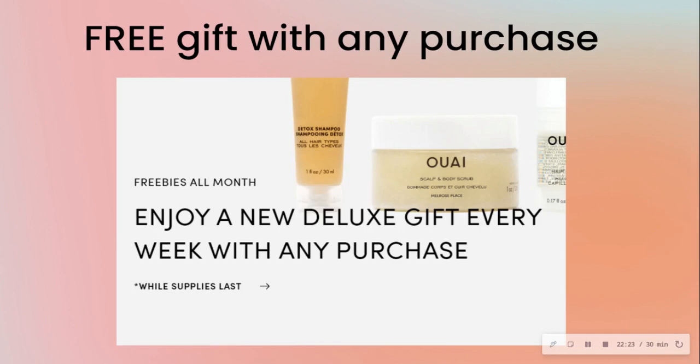Here they're saying: get a free product with any purchase — no threshold, just a free product with any purchase.